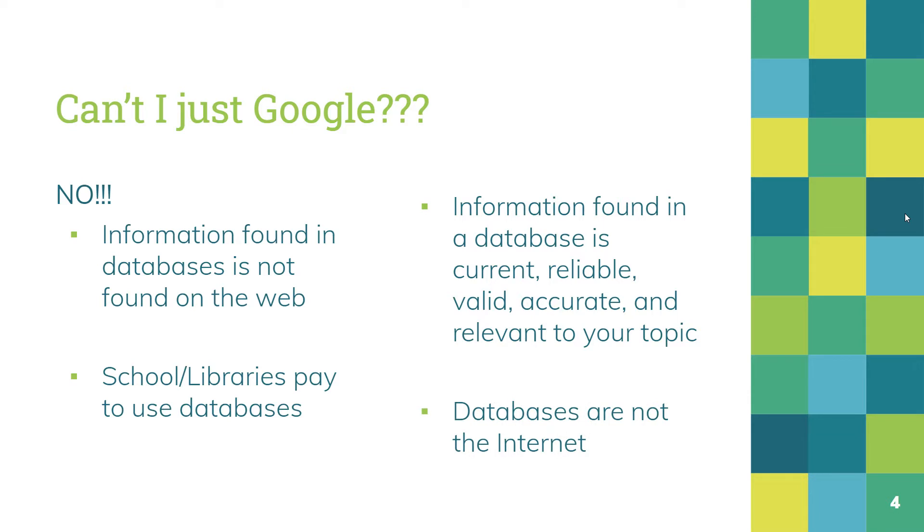Databases are not the internet. Again, information that is in databases you probably cannot find on the web when you just Google. So you're going to get new information that you can trust is up to date, is reliable, it's truthful, it's accurate.